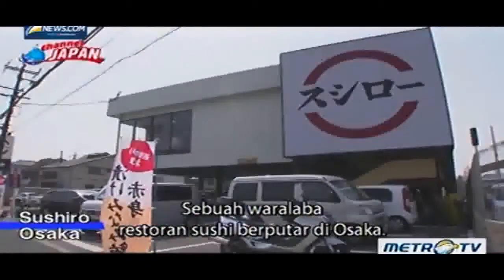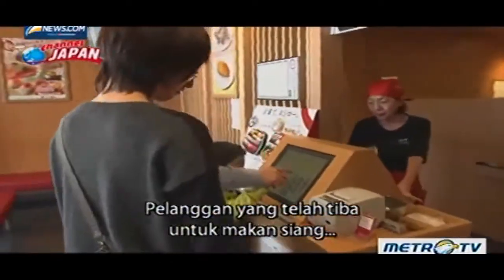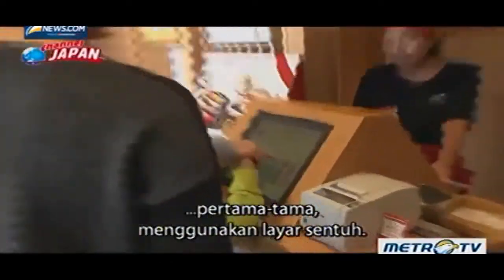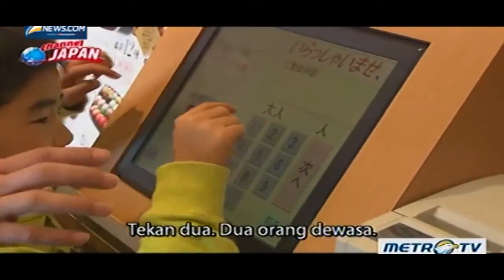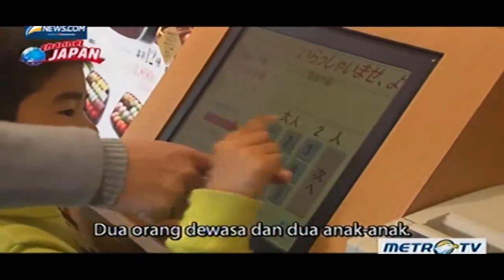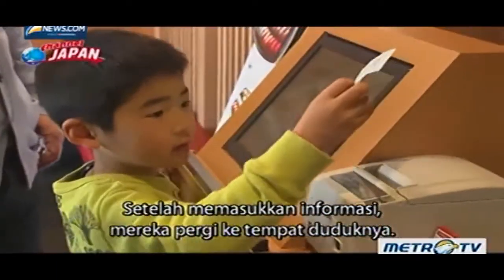A rotating sushi chain in Osaka. Customers who've arrived for lunch first use a touchscreen. They input their party size — two adults, or two adults and two children — and after inputting the information, they go to their seats.